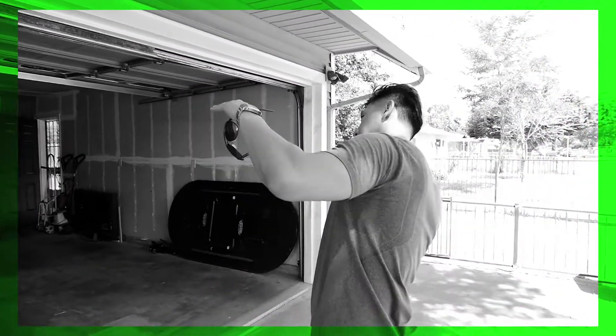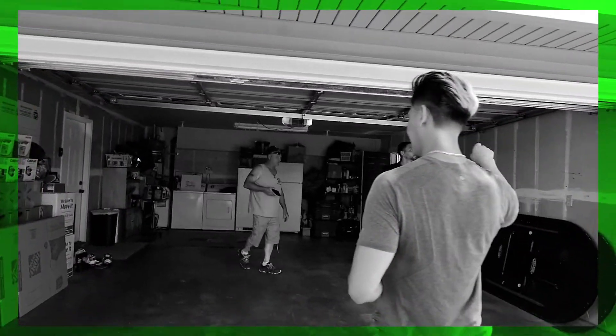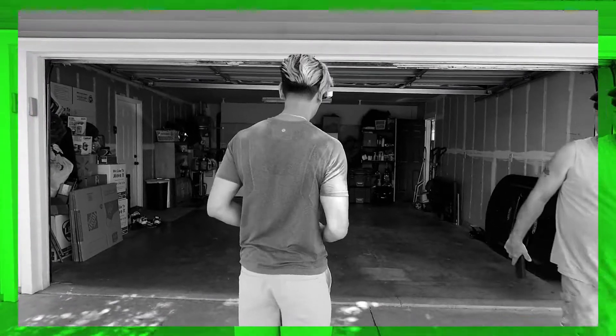Look at the garage — it's like tipping over this way.